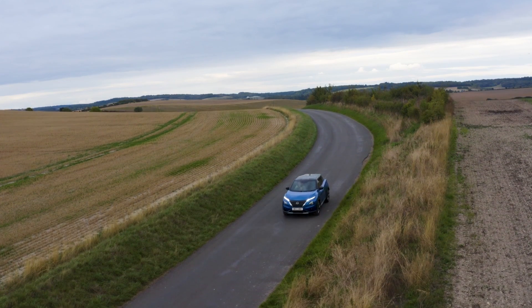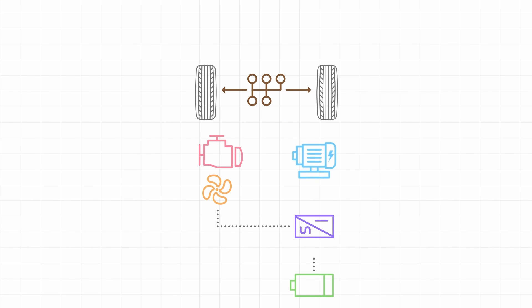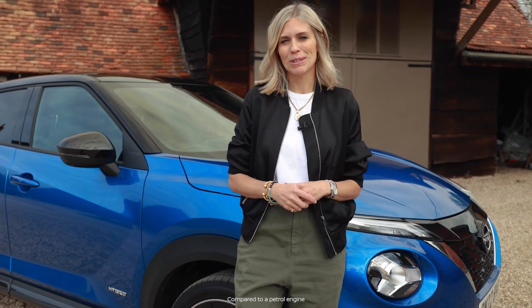You can also select a pure EV mode using this button, which works up to 34 miles per hour. While the technology is clever, you don't actually have to change the way you drive at all. That means you'll be cutting your exhaust emissions too, which is good for us all.